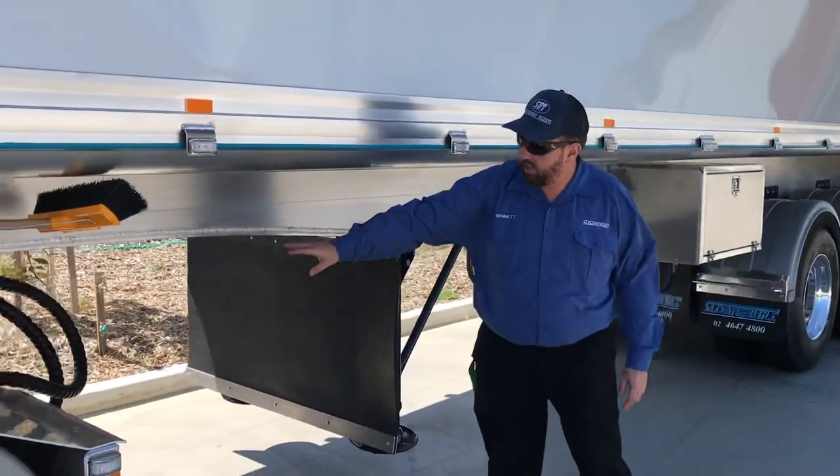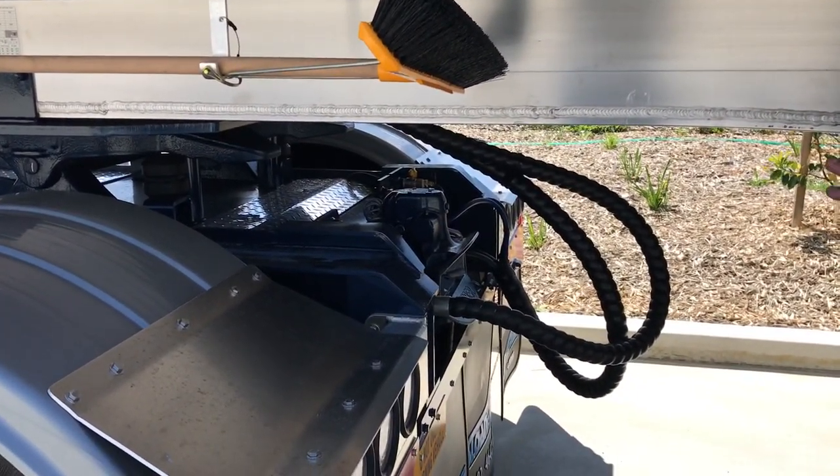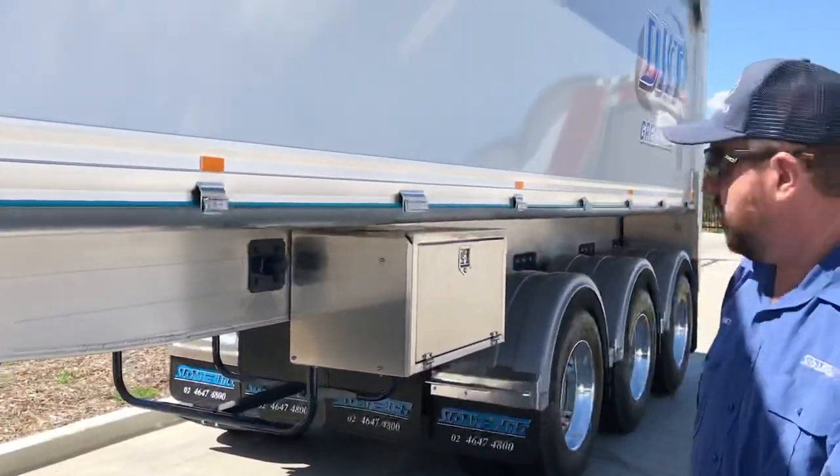You'll see in the back here where the towbar is — we use the genuine Ring Feeder couplings. We don't use the no-name knockoffs. Genuine Ring Feeder. Set that area up however you want.